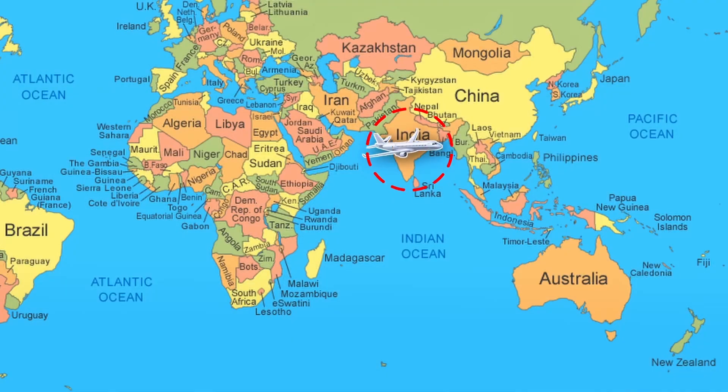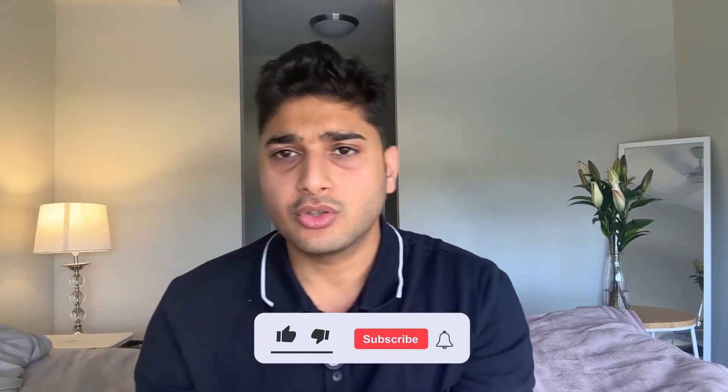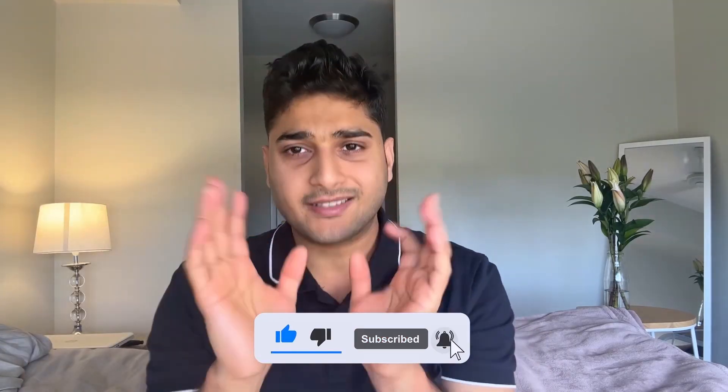If you're a medical student planning to leave India to move abroad, this video is for you. I'm going to cover different countries you can apply to, the benefits and risks of moving to those countries, and what you should be doing right now to move abroad. Stay tuned and if you haven't subscribed, please subscribe to my channel.